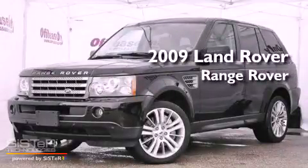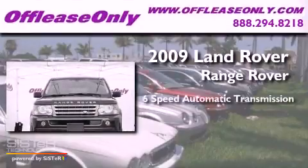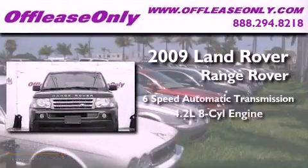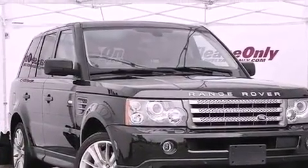This is a 2009 Land Rover Range Rover. This vehicle has seating for five adults, a 4.2-liter V8, and four-wheel drive. Plus, having just come off lease, this Land Rover is in like-new condition.